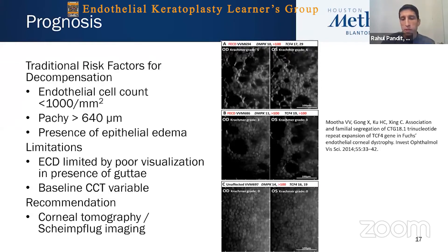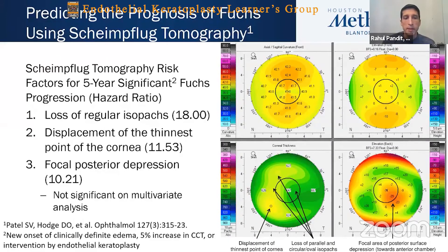One recommendation was looking at corneal tomography and Scheimpflug imaging. Dr. Patel from Mayo Clinic has been looking at Scheimpflug tomography risk factors for five-year significant progression of Fuchs, bringing it down to three important factors, two of which were significant on multivariate analysis. The first was loss of regular isopachs — where you don't have a regular pachymetry pattern in the cornea. Second is displacement of the thinnest point of the cornea, which relates to higher risk for Fuchs since the thinnest point generally should be central. The third is focal posterior depression, which is tied into factor number two.